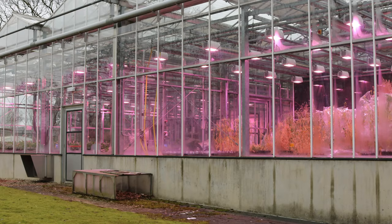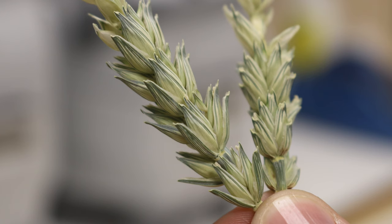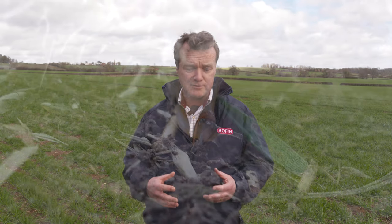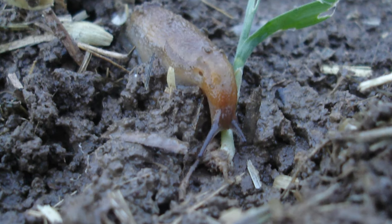The feeding trials are a really important element of the work we're doing on this project. We've also got about 80 recombinant inbred lines — lines that have been crossed into Paragon, which is a more modern wheat — to see which ones have inherited the slug-resistance trait. We're also testing things that farmers involved in the project have asked for, including looking at seed versus shoot: is it the seed or the shoot that slugs are particularly fond of?